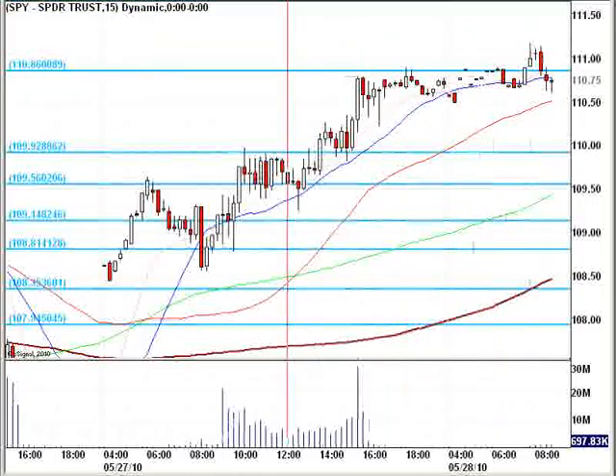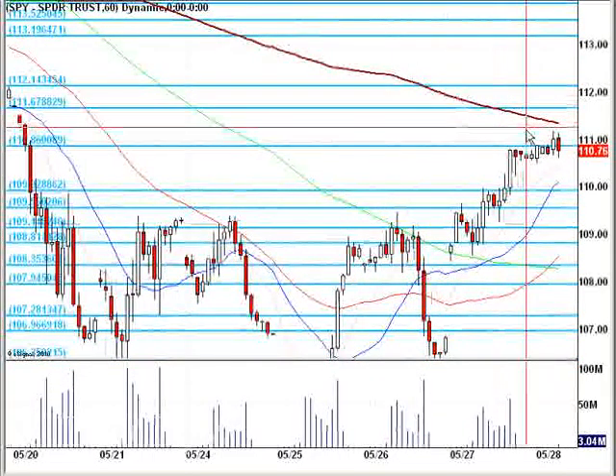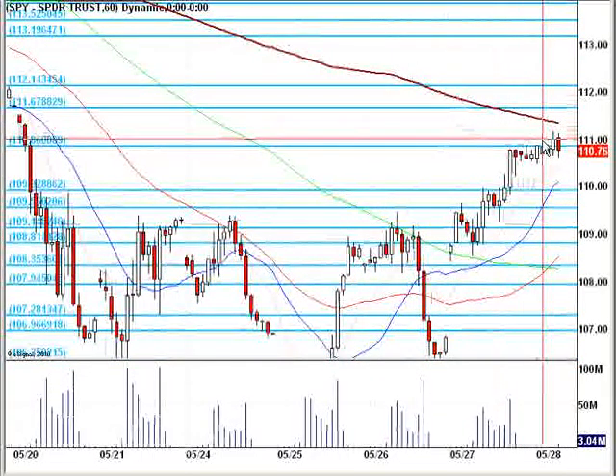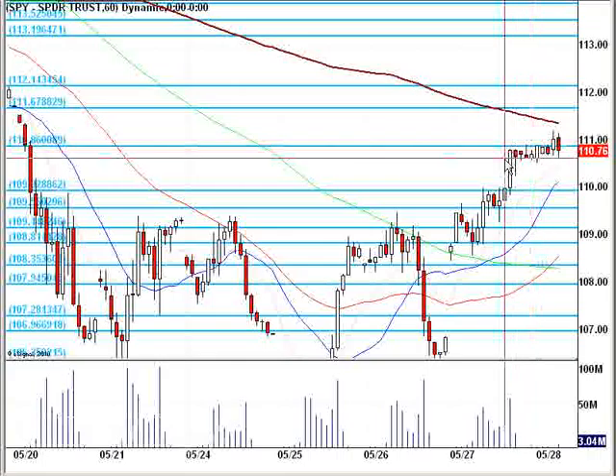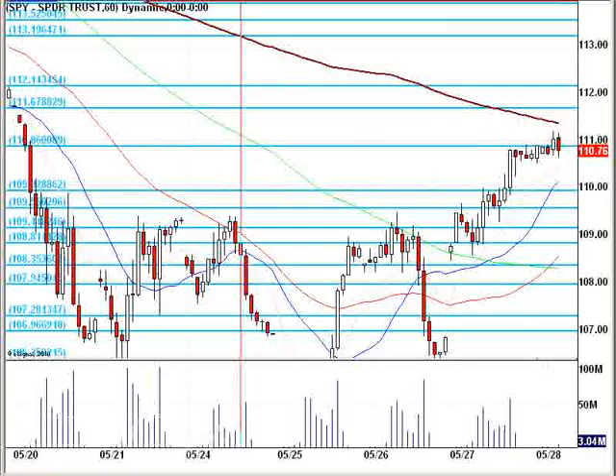On a 60-minute chart, we've got a declining 200MA coming down here — big red coming to smack this down. Nice round number here, and we need some time to base. We're getting it, but we need a little bit more, it looks like. So not too bad.